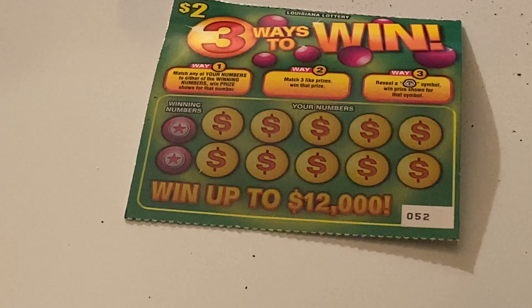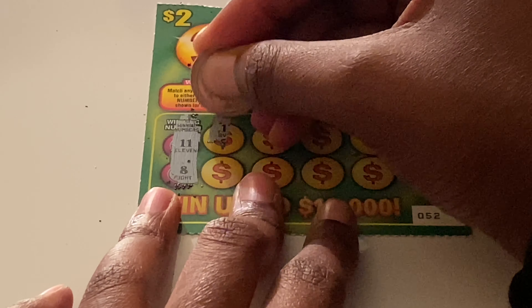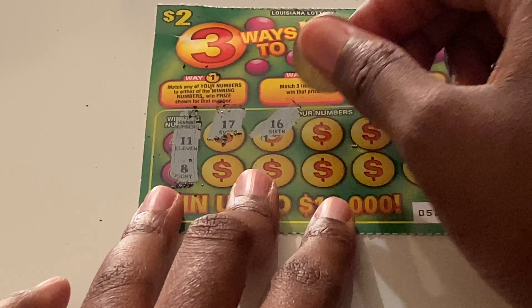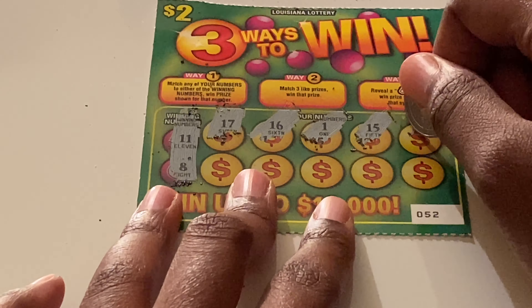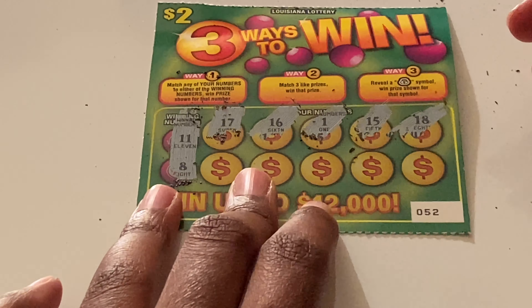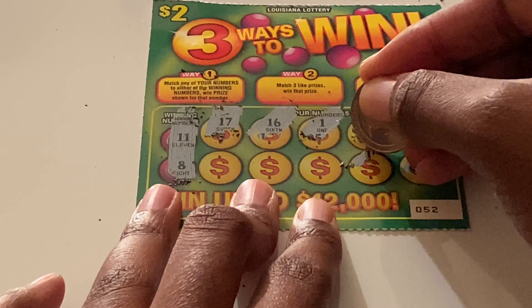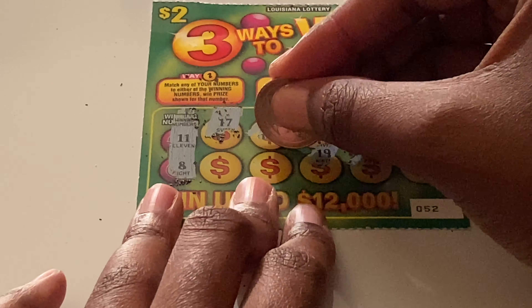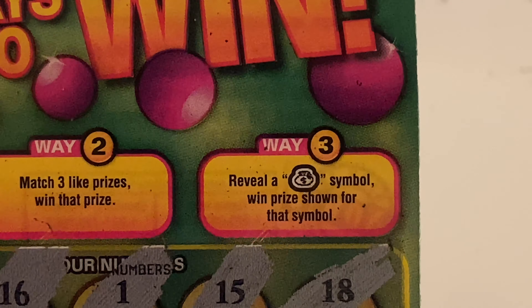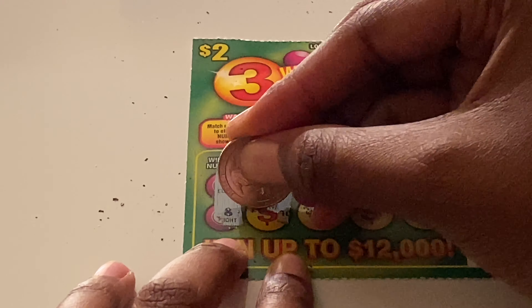Ticket 52: winning numbers are 11 and 8. Scratching: 17, 16, 1, 15, 18, 6, 14, 14, 19 — and a win! Match any of your numbers to either winning number and you win that prize. We have a 5 — that's a match — going to scratch the other numbers first.